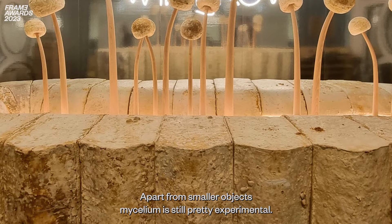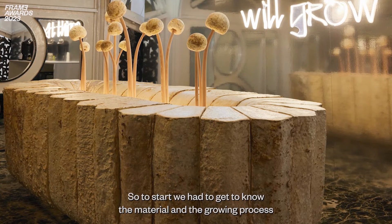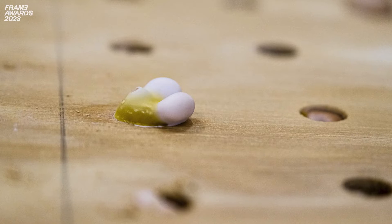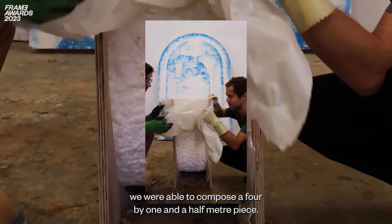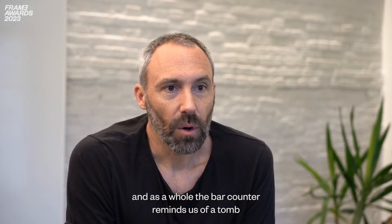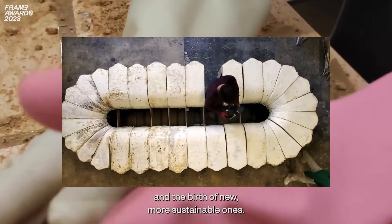Apart from smaller objects, mycelium is still pretty experimental, so to grow an actual bar counter where people stand and drink around had not been done before. We had to get to know the material and the growing process in order to work around its constraints. The result is a bar designed using two different building blocks — by repeating them, we were able to compose a four by one-and-a-half meter piece. The size of the separate building blocks was absolutely manageable for the mycelium process. As a whole, the bar counter reminds us of a tomb, referring to the burial of traditional building materials and the birth of new, more sustainable ones.